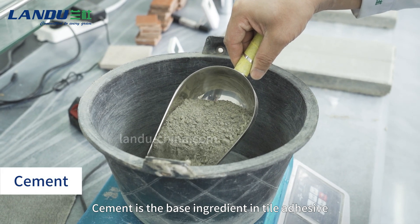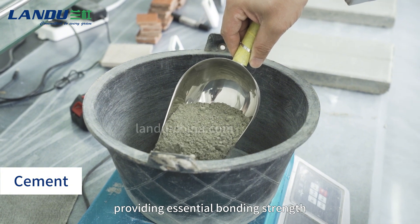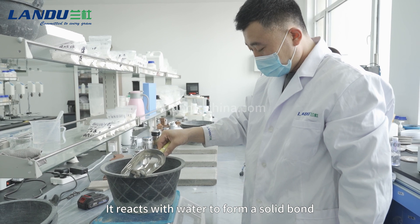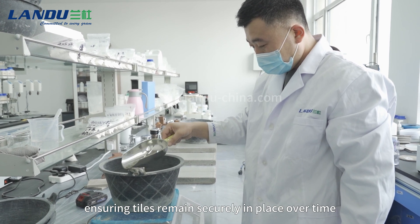Cement is the base ingredient in tile adhesive, providing essential bonding strength. It reacts with water to form a solid bond, ensuring tiles remain securely in place over time.